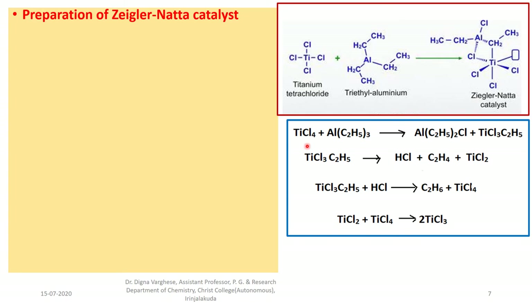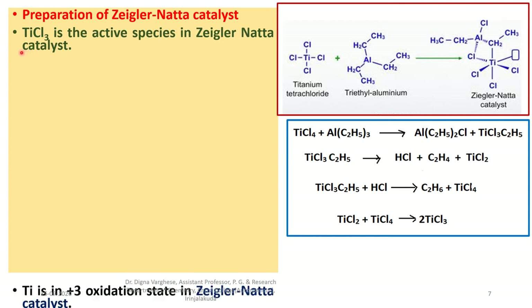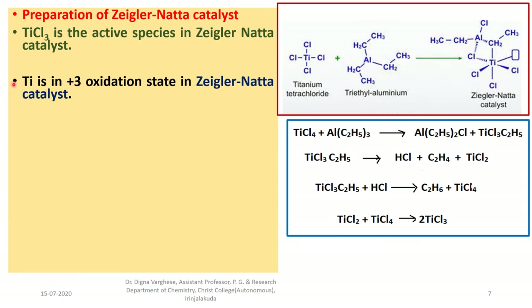The reaction is: TiCl₄ reacts with triethylaluminum giving diethylaluminum chloride and TiCl₃·C₂H₅. Ethylaluminum dichloride undergoes dissociation giving hydrogen chloride, ethane, and titanium trichloride. Titanium trichloride ethylaluminum dichloride is treated with hydrogen chloride forming ethane and titanium tetrachloride. Then, titanium tetrachloride combines with titanium dichloride giving the active component titanium trichloride. TiCl₃ is the active species, and titanium is in the +3 oxidation state in the Ziegler-Natta catalyst.